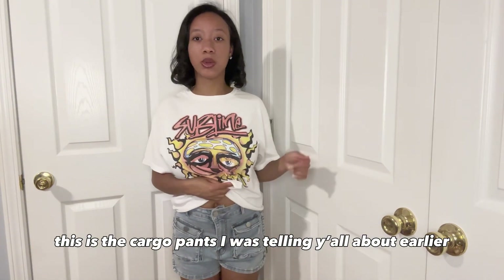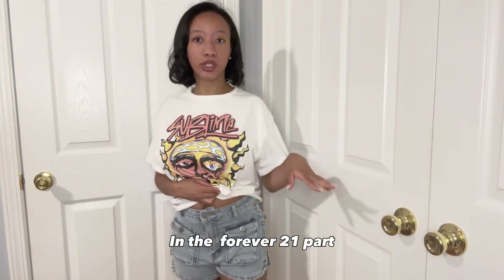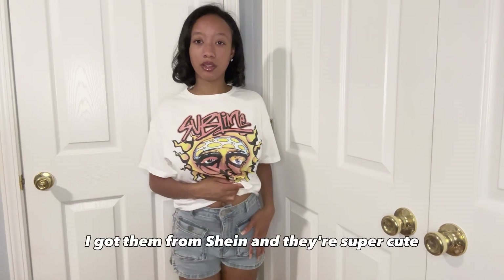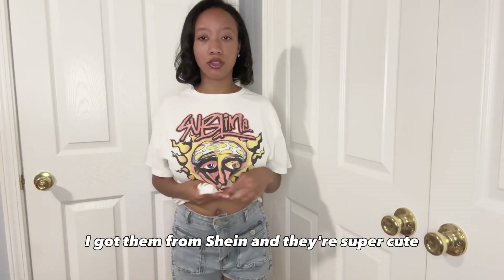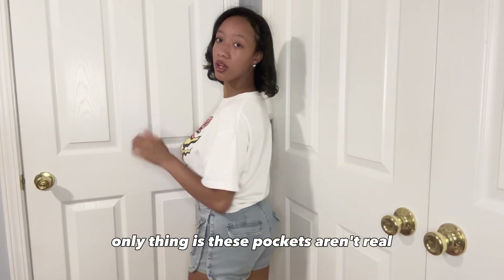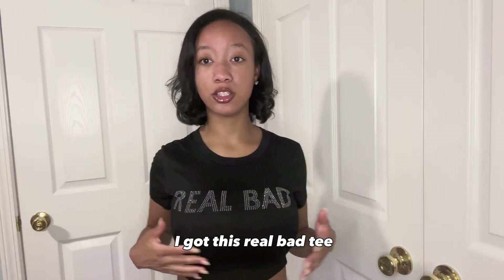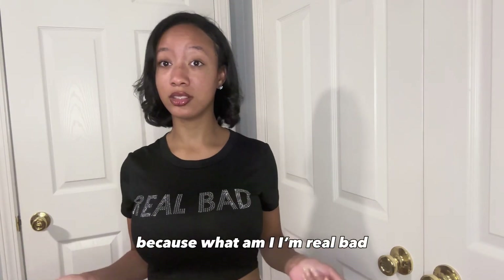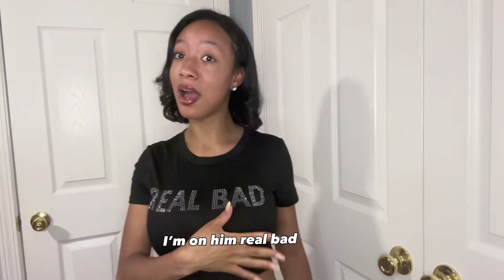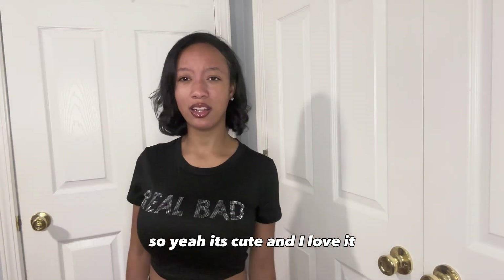So, this is the cargo pants I was telling y'all about earlier — my Forever 21 part. I got them from Shein and they're super cute, and they fit perfectly. The only thing is, these back pockets aren't real, but the front ones are. I might end up getting this 'real bad' tee because I'm on real bad. I'm cute and I love it.